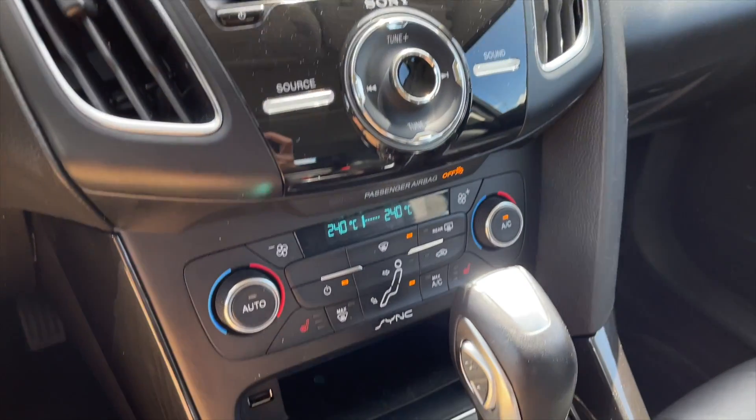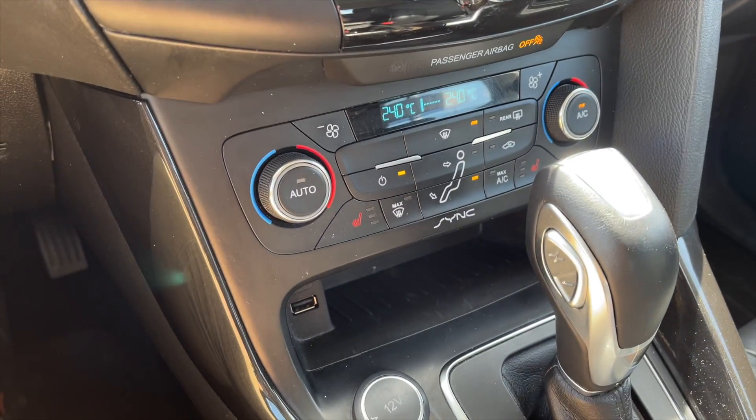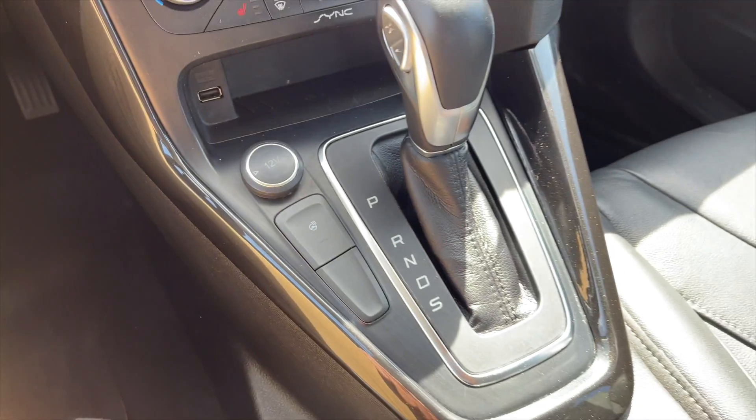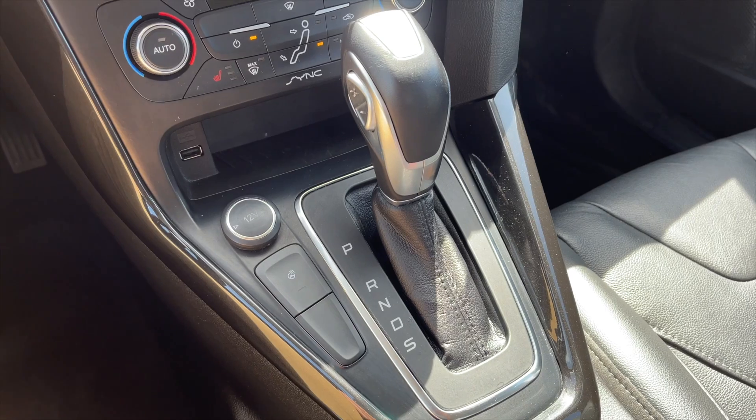Here is your rear climate controller, your dual-zone front climate controls along with heated front seats, some storage and a USB input, your automatic transmission along with your heated steering wheel option.